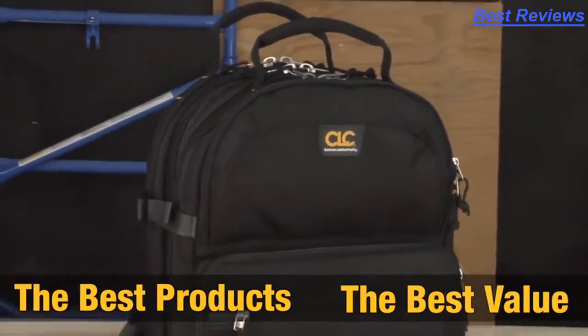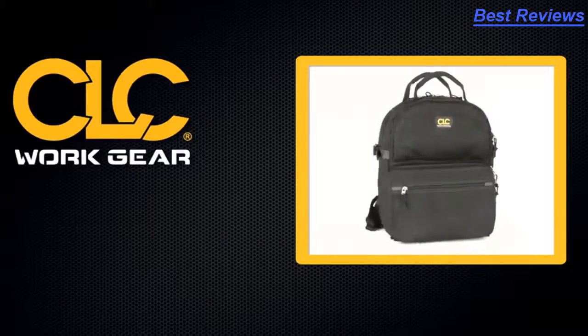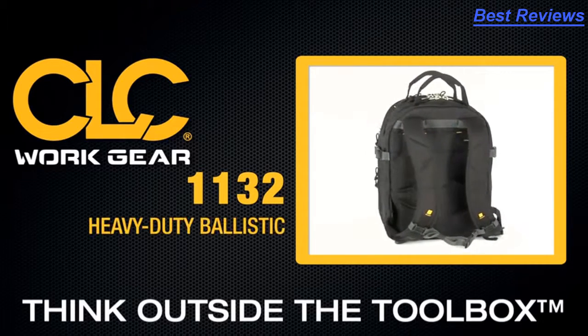The best products, the best value — CLC. Think outside the toolbox.